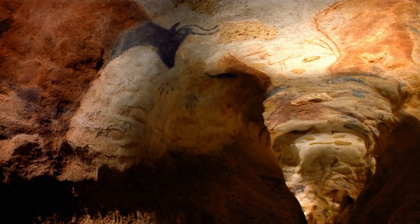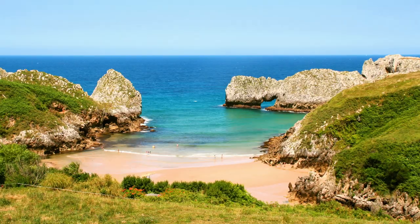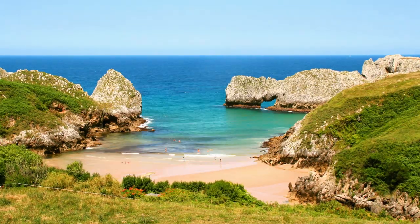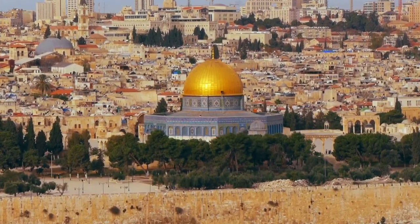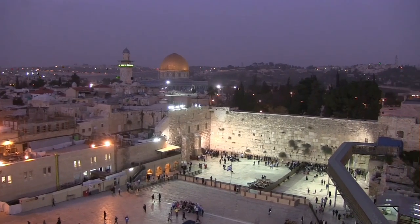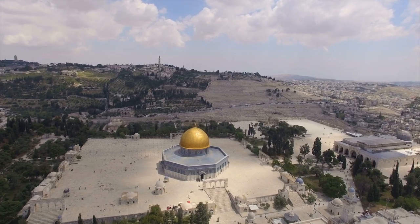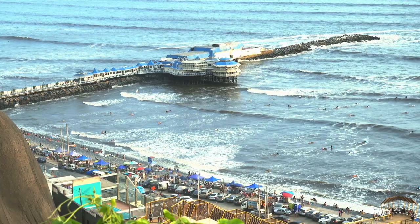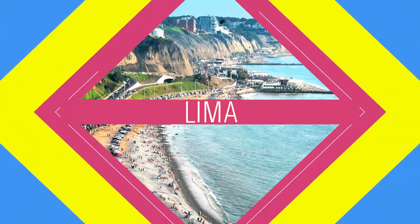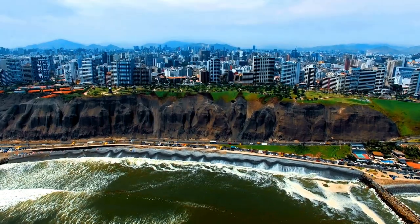We'll explore some astonishing caves, feast on Spanish delicacies, and we'll hit the coast in Monte Busiero. Then we're off to Jerusalem, a city that has been at the center of history since before it even began to be recorded, offering a one-of-a-kind adventure. Finally, we'll head over to the Miraflores Boardwalk in Lima, Peru, and we'll soak up the sun on the beaches of Costa Verde.